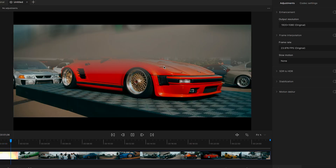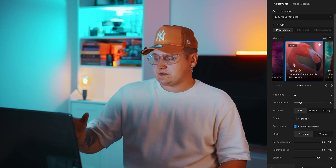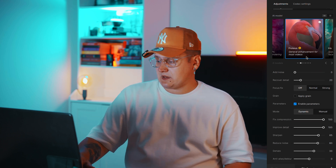Let me jump into Topaz and show you the exact settings I use. Here's one of the recent reels I did for my Instagram from Ultrace — you can see the full video on my Instagram. For Topaz, I have a preset I use on every single video without changing anything. I use the Proteus model — the general enhancement model — for most videos.